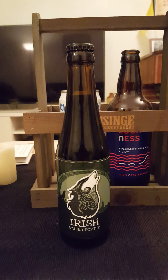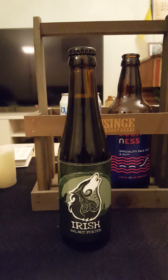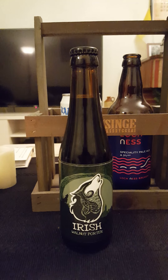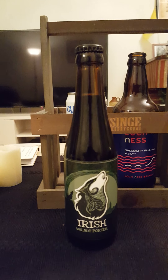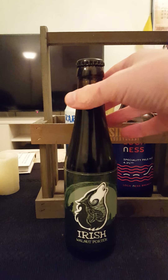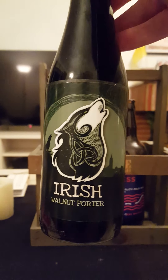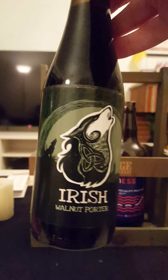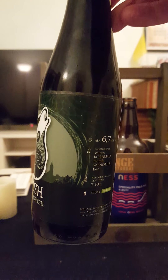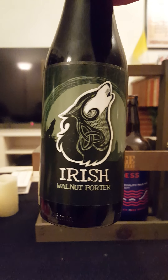Hey there, all craft beer lovers! It's time for another beer review. Sorry Bob, we got two of your favorite things tonight — new brewery time and porter time. We are going to a new brewery on the channel: Mälardalen Brewing Company of the county and region of Mälardalen, in the middle of Sweden, not far from Stockholm.